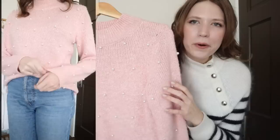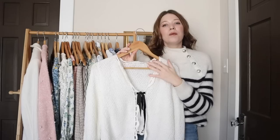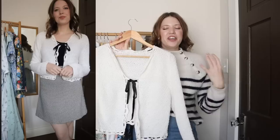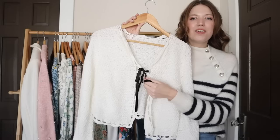I do have a couple of thrift flip sweaters to show you guys that are kind of along the same lines as a knitting project. The first one is a pink sweater that I thrifted and then added little pearl beads all over the entire sweater — such a cute embellishment that makes it a little festive. It goes really well with a little black and white skirt. And probably my favorite thrift flip of the year, maybe ever, is this little cardigan. It was originally a longer crocheted cardigan, and I unraveled some of it to make it cropped, added lace to the edge, crocheted that on, and added a cute little velvet ribbon in the front.